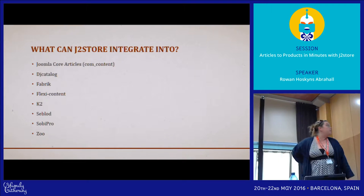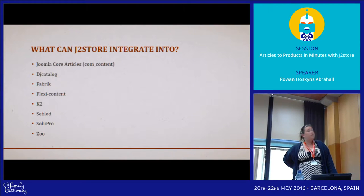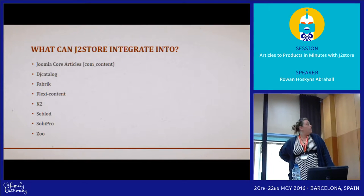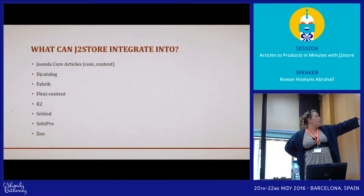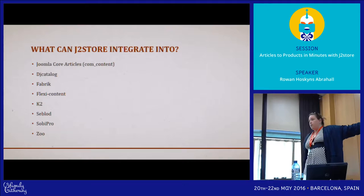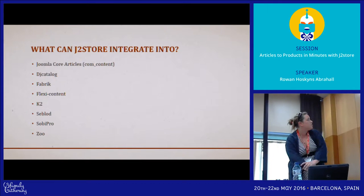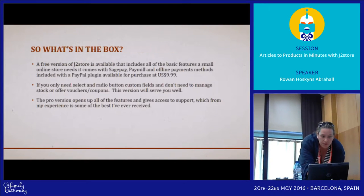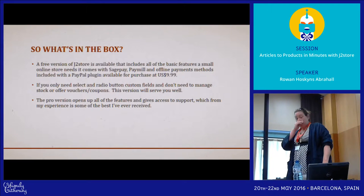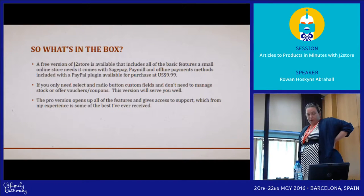J2Store can currently integrate into all of these components, and I know they're adding more as they find them. I've only actually worked with com_content. I've heard good things about SobiPro, and I've also seen it used in K2. There's a free version of J2Store available that gives you all the basic features and comes with SagePay, email, and offline payment methods.